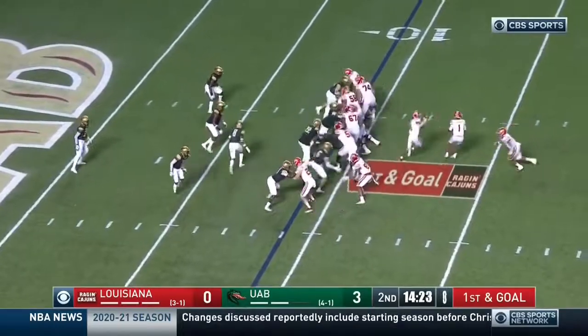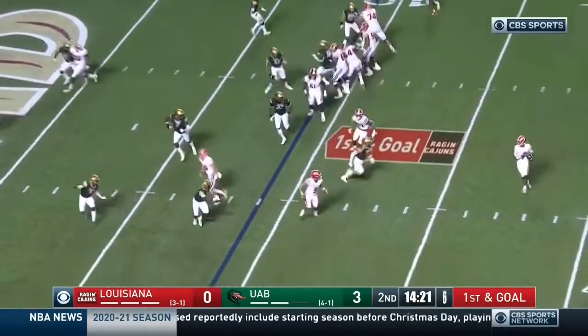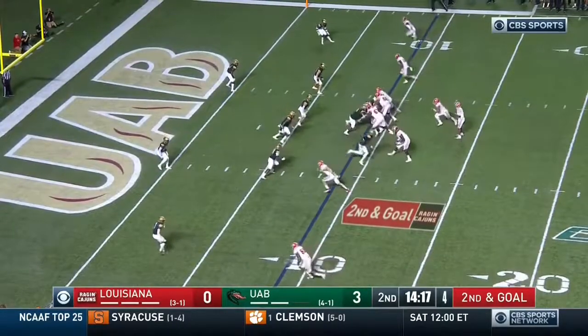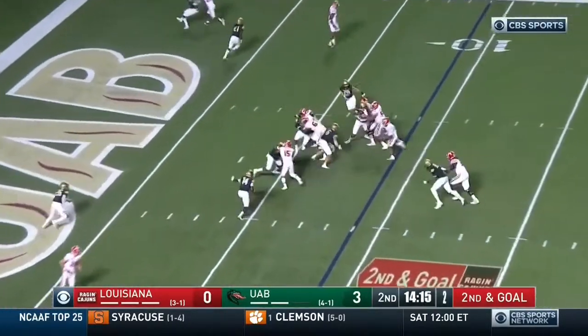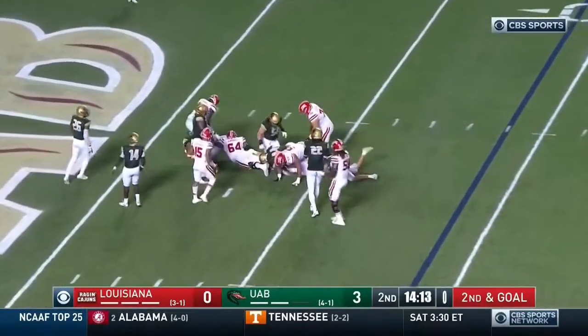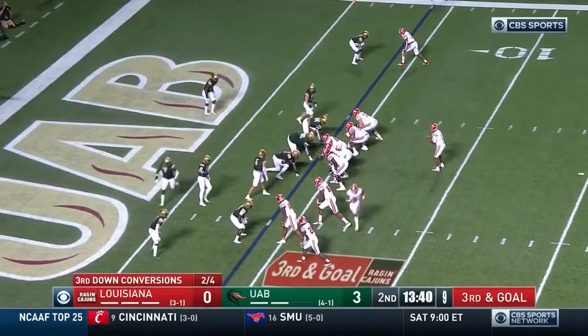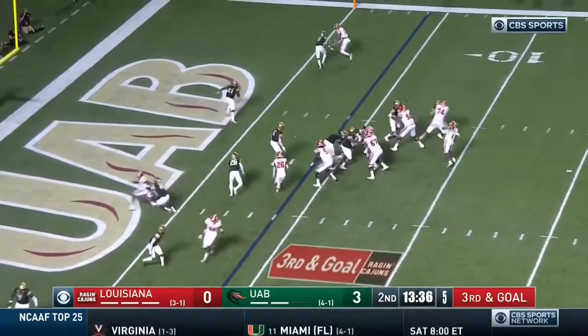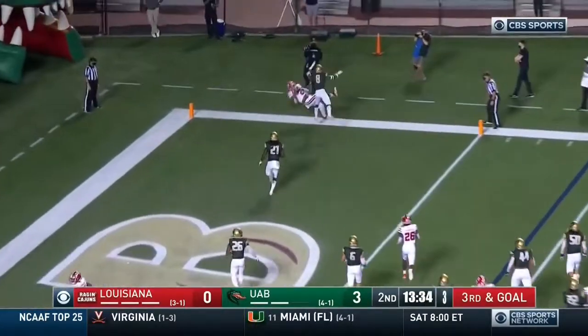First and goal. Regas — feature back. Lewis spins, pressure coming. QB draw again. Lewis takes a shot. Third and goal. Lewis thinking about the fade for Lacey.